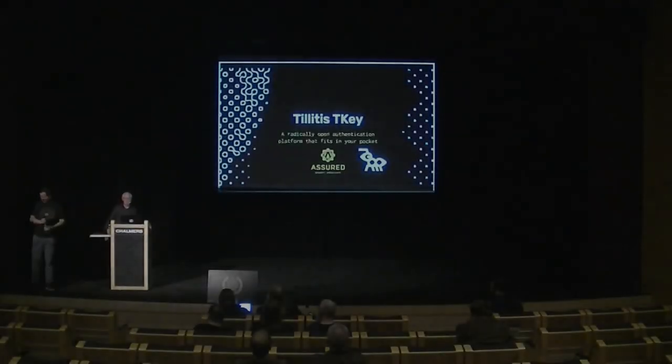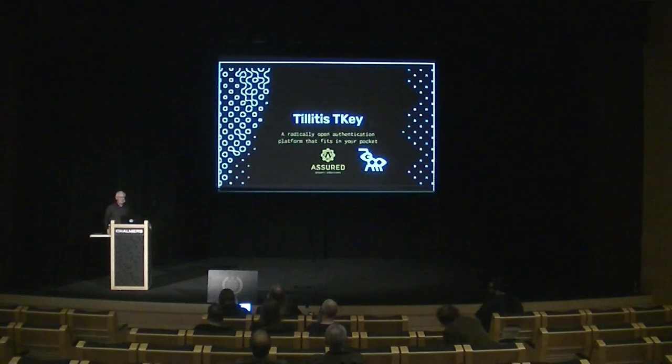Welcome Joakim. My name is Joakim Strömmerksson. I'm here to talk about something called the Tillitis TKey — what we hope is a radical open authentication platform that fits in your pocket. I will talk a little bit about what it is, how it came about, and why we think it's probably going to interest you.